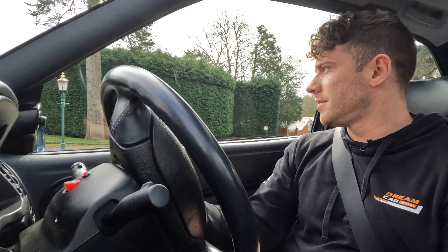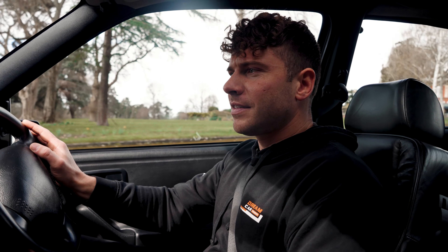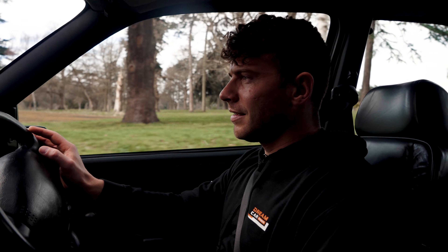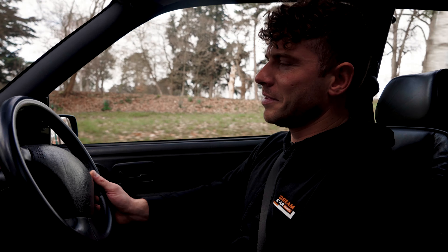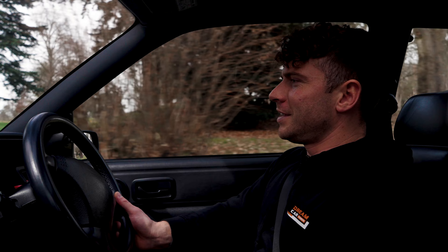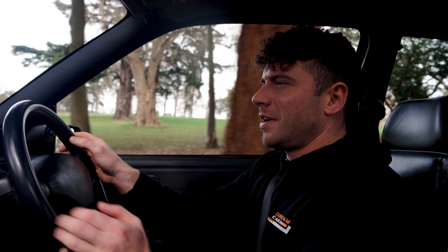The seats are really comfortable in my opinion. I'm going to upset people again, but I prefer the cloth ones — I always have. The leather hasn't aged very well as these cars have gotten older. Cosworths always have a particular scent as well — if you blindfolded me and put me in a Cosworth, I'd be able to tell you it's a Cosworth just by the smell.